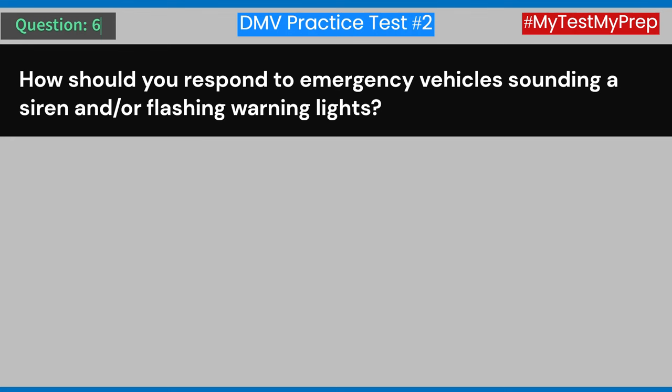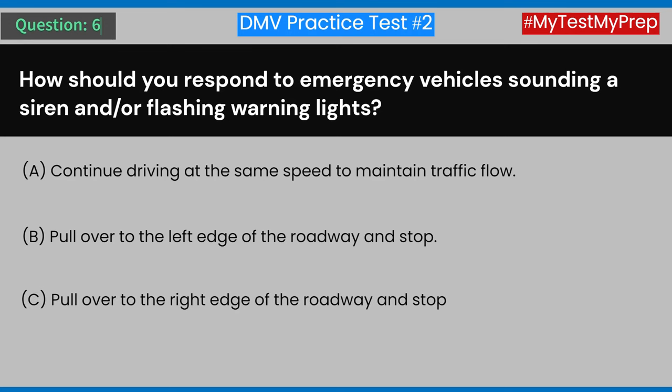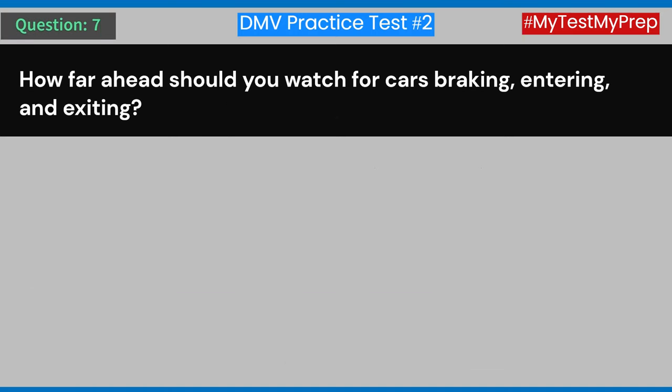Question 6: How should you respond to emergency vehicles sounding a siren and/or flashing warning lights? A) Continue driving at the same speed to maintain traffic flow. B) Pull over to the left edge of the roadway and stop. C) Pull over to the right edge of the roadway and stop. D) Stop immediately regardless of your position on the road. Answer: C) Pull over to the right edge of the roadway and stop.